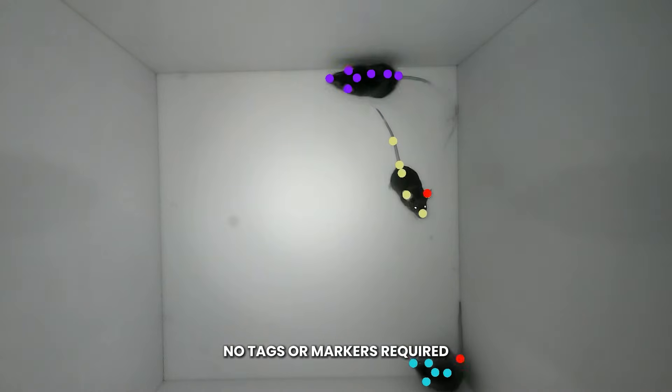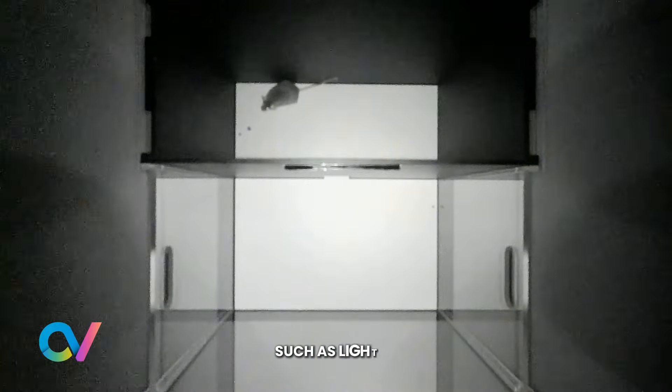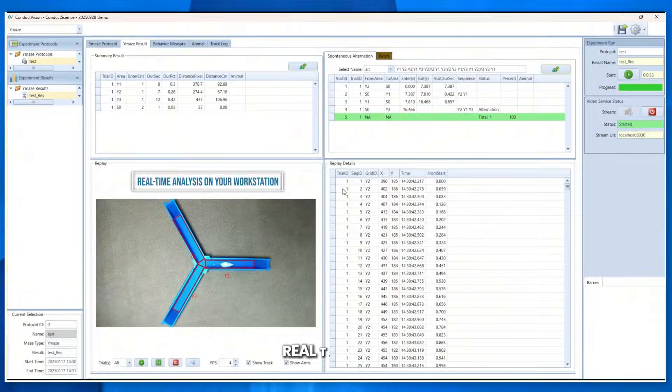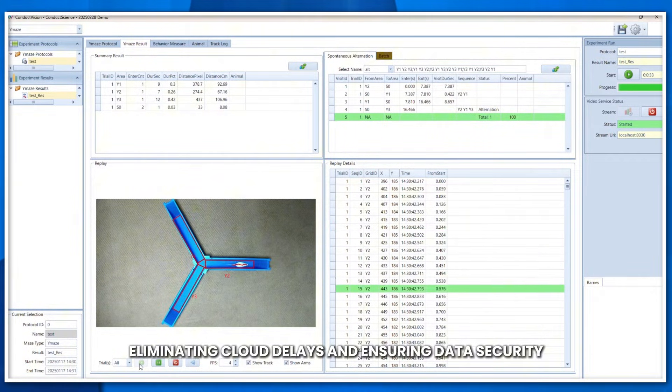No tags or markers required. ConductVision adapts to different environmental conditions, such as lighting, camera hardware, and different protocols. Real-time processing keeps data local, eliminating cloud delays and ensuring data security.